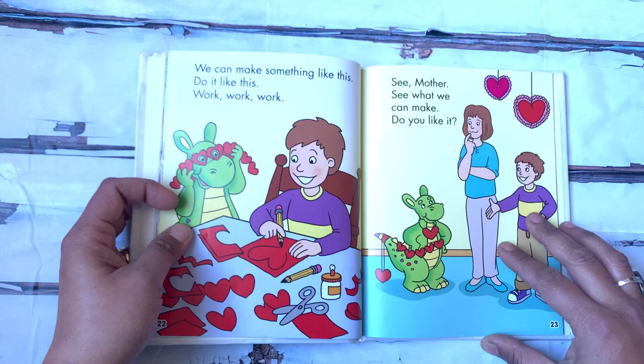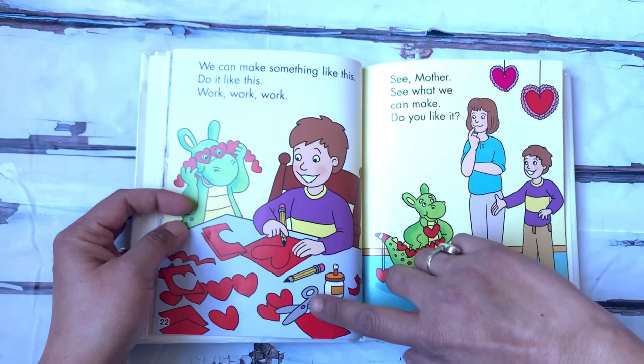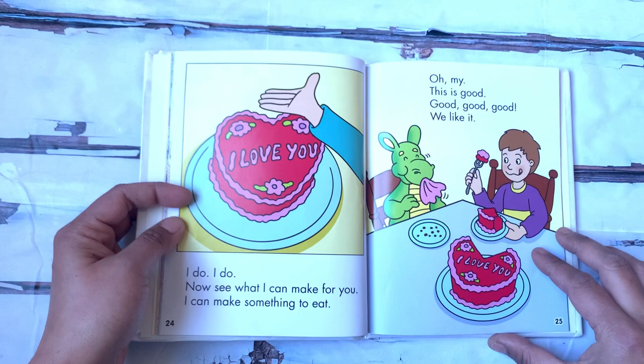We can make something like this. Do it like this. Work, work, work. See, mother — see what we can make. Do you like it? Look at those beautiful red hearts. That looks amazing. I do, I do.